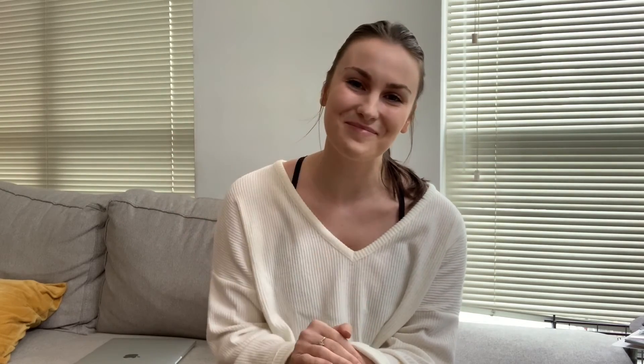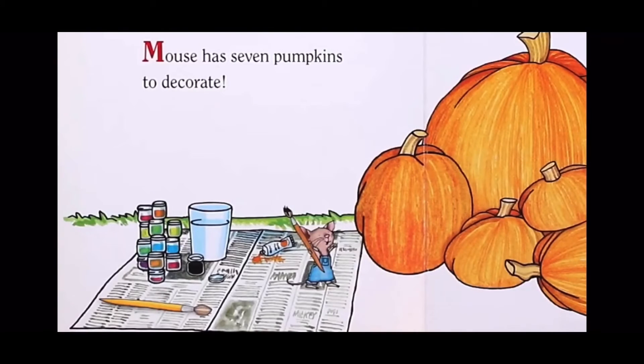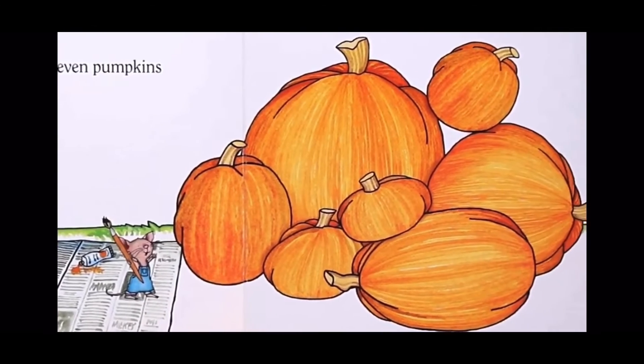Today we're reading a book called It's Pumpkin Day, Mouse. Mouse has seven pumpkins to decorate. Let's count them together: one, two, three...